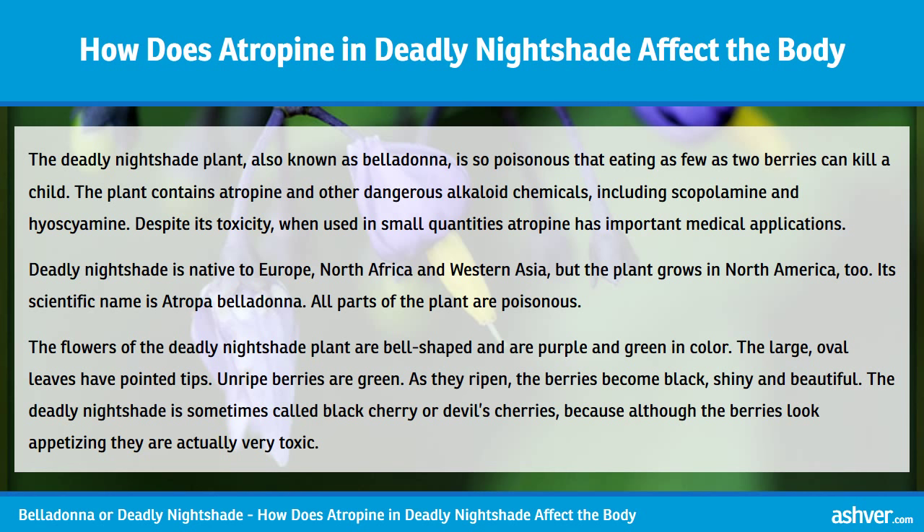The Deadly Nightshade plant, also known as Belladonna, is so poisonous that eating as few as two berries can kill a child. The plant contains atropine and other dangerous alkaloid chemicals, including scopolamine and hyoscyamine. Despite its toxicity, when used in small quantities, atropine has important medical applications.